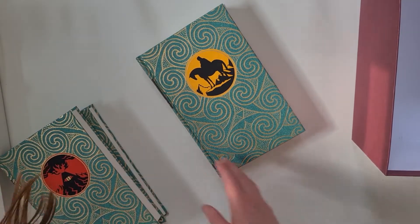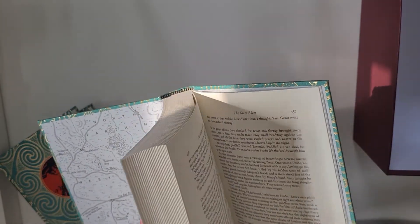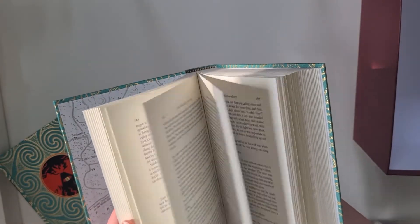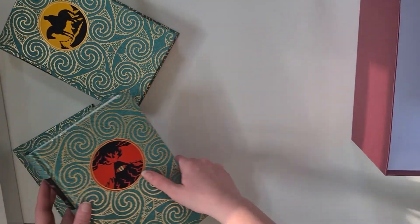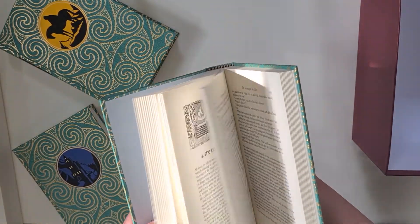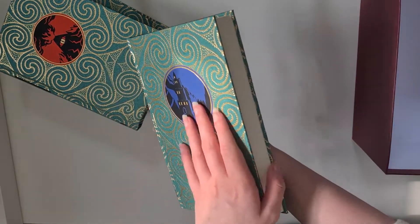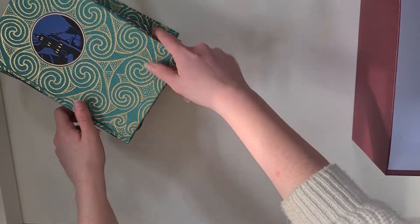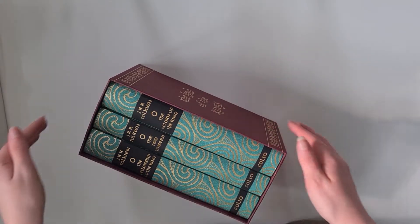First up is Fellowship of the Ring, which has I think Aragorn on his horse. Really beautiful editions — maps in the front just like most other editions, and in the back there too. The sunlight is going through really nicely to show off the book, and that's exactly the same for all of them.